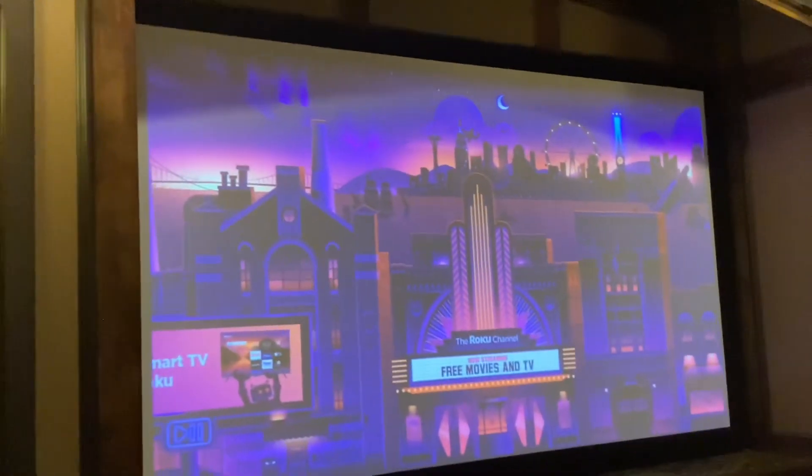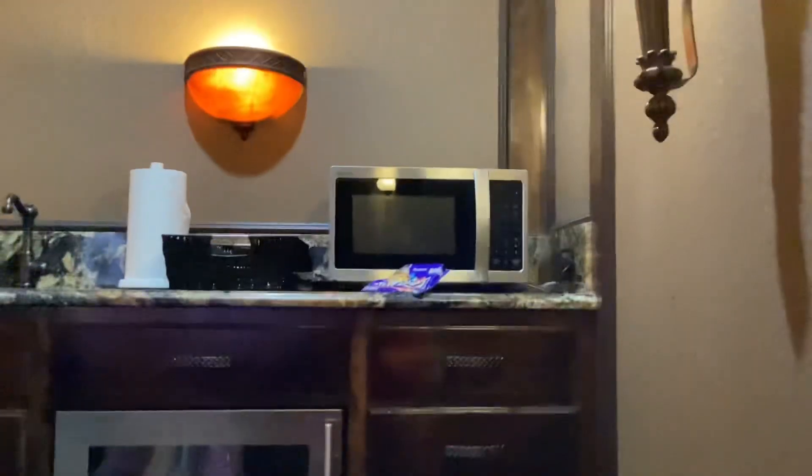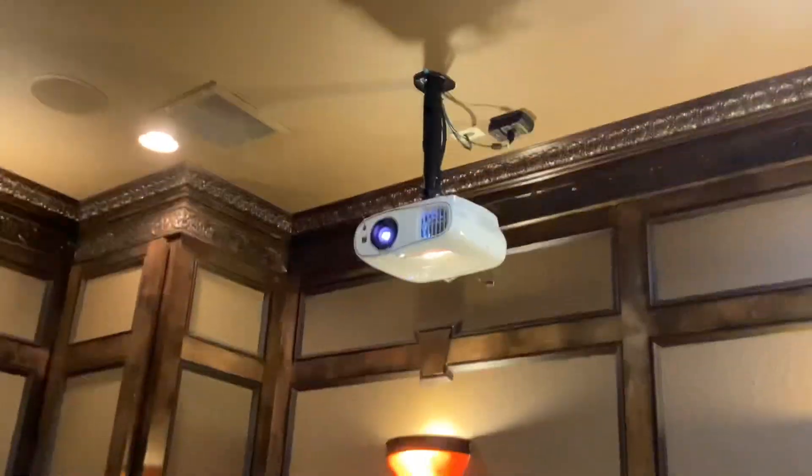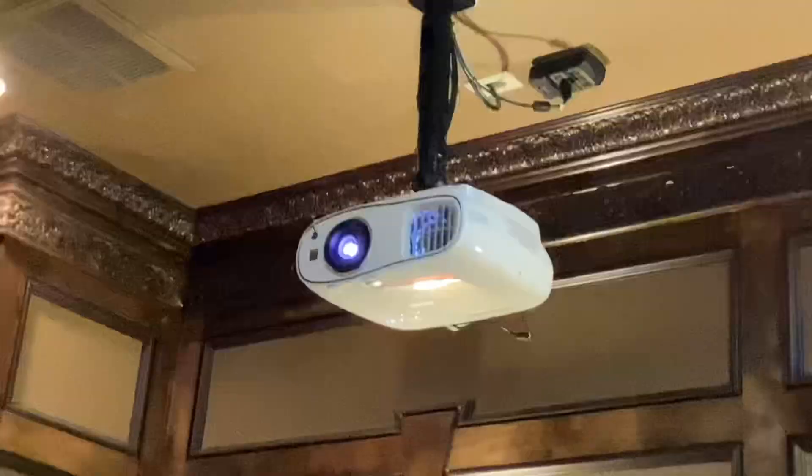So there's the TV, and there are all the seats. There's also some stuff back there. The microwave is probably for popcorn. And there's a cool projector up there — zoom in, zoom out.